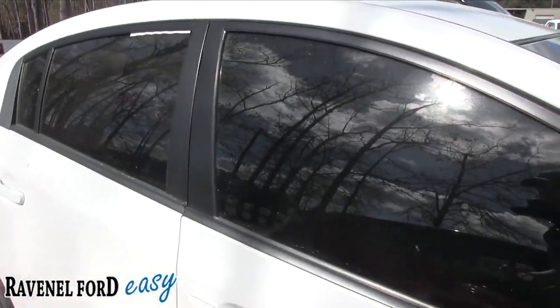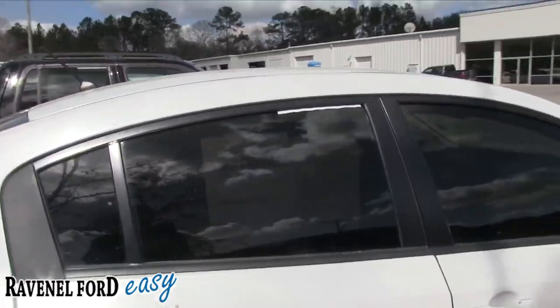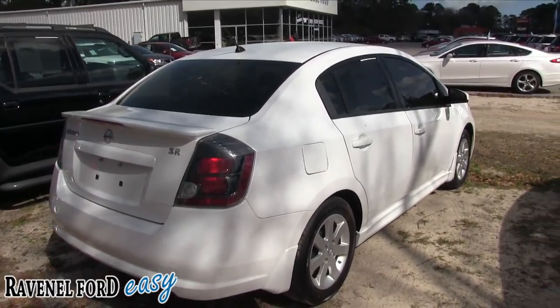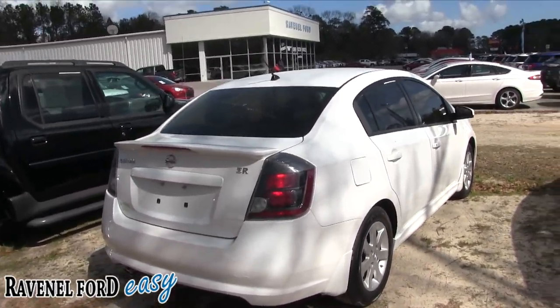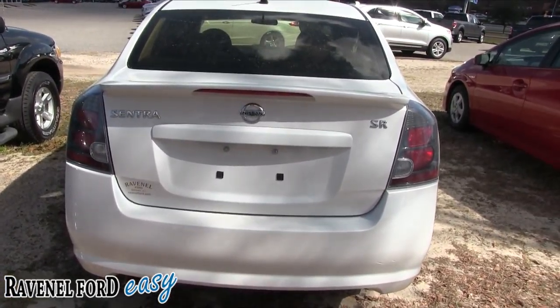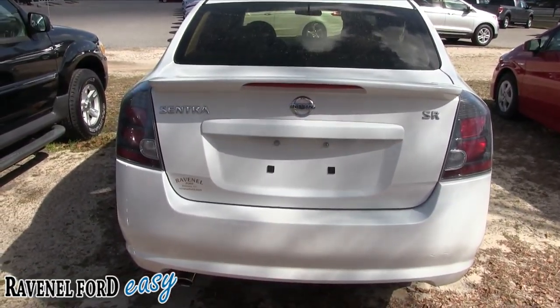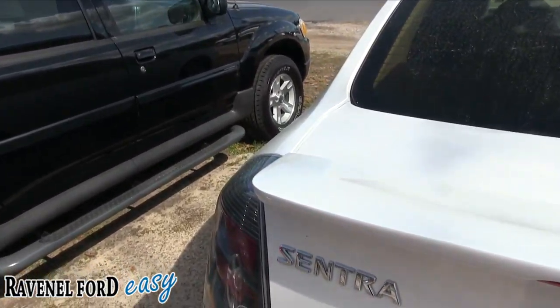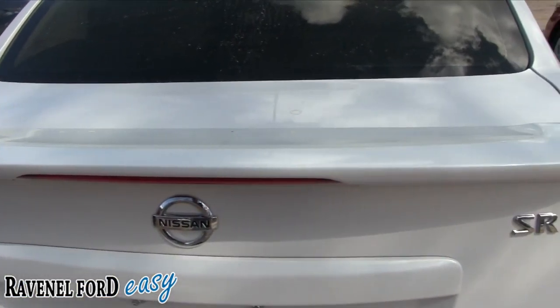Tinted windows, blacked out — looks good. You also get the three-month or three-thousand-mile warranty with Ravenel Ford. This particular model is the SR, so it's a little more loaded up than your regular Sentra. I like how it's got the deck lid spoiler on the back. A buddy of mine owns one of these and he says it gets good fuel economy — just a great little car, easy to drive and maneuver around in traffic and parking.